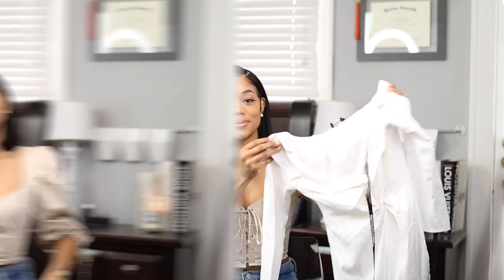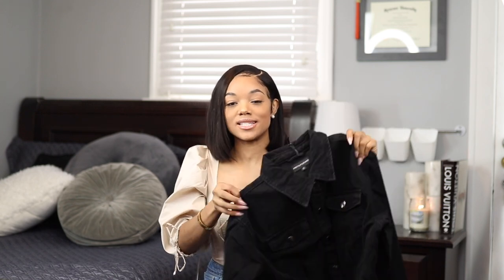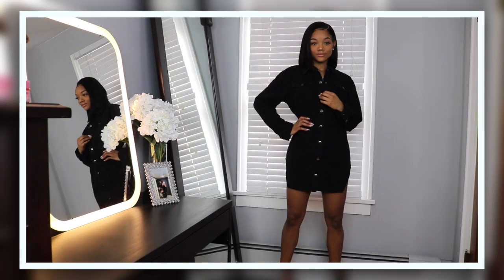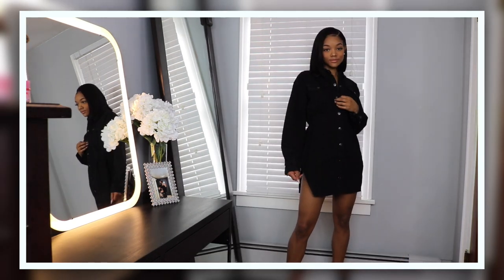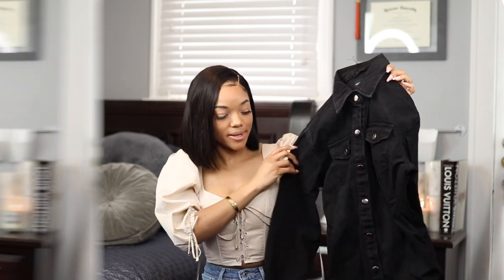Next I got this washed denim dress. I love denim dresses — they're super cute and I love one-piece outfits where I don't have to think about anything else. It fits tighter around the bottom but you can wear it off the shoulder or buttoned up regular. It can be dressed up or down. I did size up, so it fits a little bigger than I'd like, but it still looks really good.